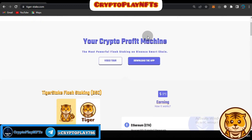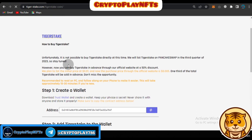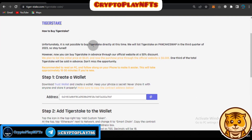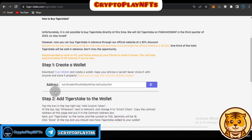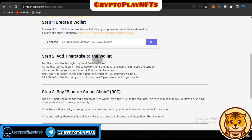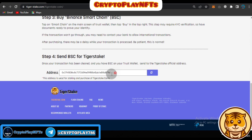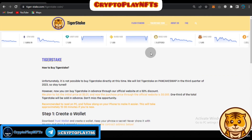Now I'll explain what Tiger Stake coin is and how you can purchase it. Unfortunately, it's not possible to buy Tiger Stake directly at this time — they will list on PancakeSwap in Q3 2023, so stay tuned. First, create your wallet on Trust Wallet or any crypto wallet like MetaMask. Then paste and copy the Tiger Stake token address to add it as a custom token. Next, buy Binance Smart Chain (BNB) in your wallet, then send BSC to the Tiger Stake address, and you'll be able to see your tokens.